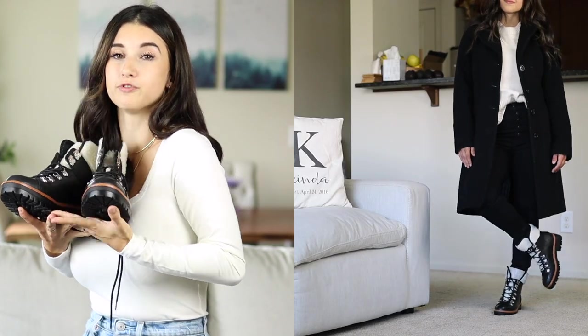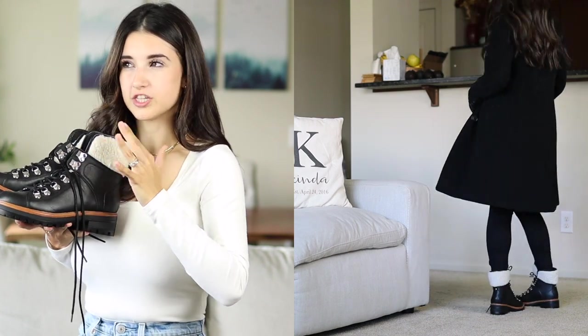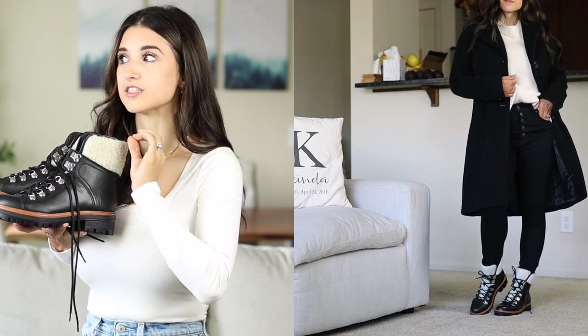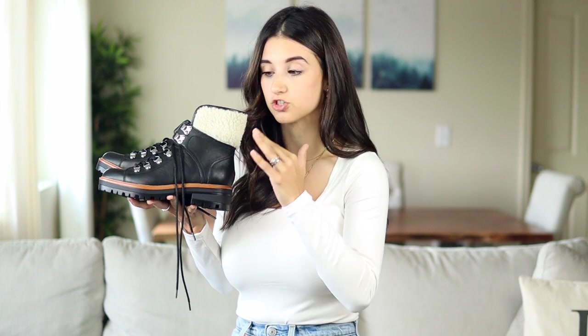I love these black combat boots by Marc Fisher — they're definitely more of a splurge, right around $100, but they are so worth it. The quality is incredible, especially if you live somewhere wet, rainy, and cold. You want a shoe that is really good quality and will last you for years, and I feel like these are it.